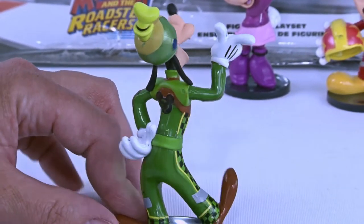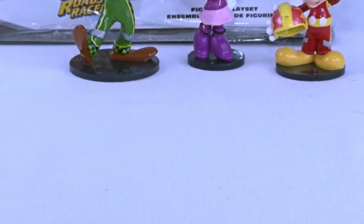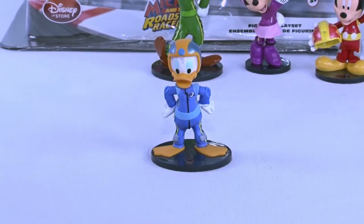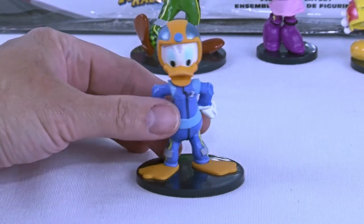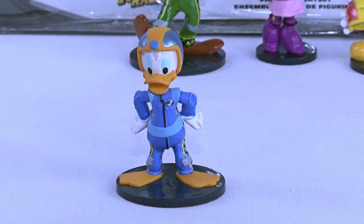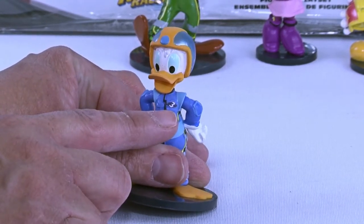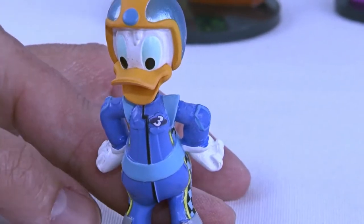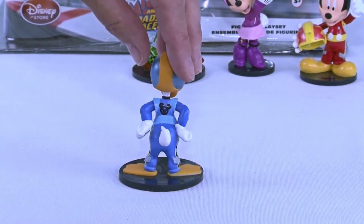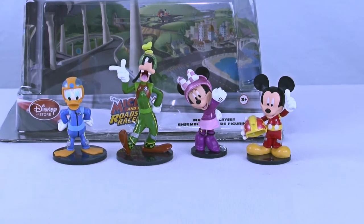He's got a pretty goofy stance and he's got the Mickey ears on the back — it's like the Mickey Mouse Roadster team. Let's get Donald Duck. No race is a race without Donald. Look at him — he is ready to go. His hands are on his hip with a little attitude, and he's still wearing a helmet. He has the number three — Donald's number three racer. Look at his sharp blue outfit. He also has the Mickey ears on the back. We have one more racer — do you remember who that is?